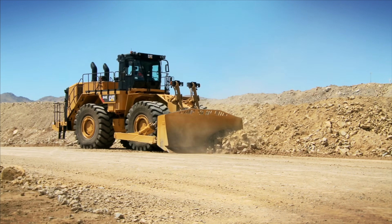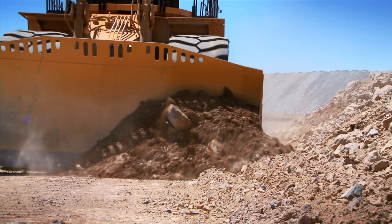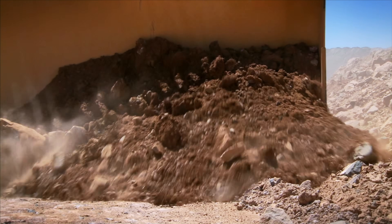Speedy Wheel Dozers make haul road construction and maintenance easier. They can cover your entire site and provide high ground pressure for compaction of haul road repairs.